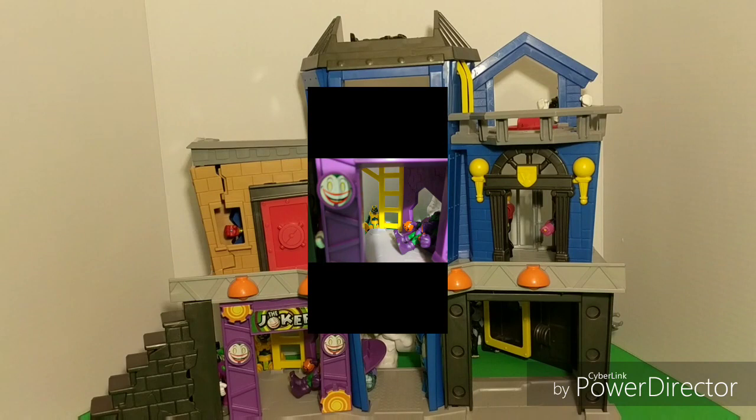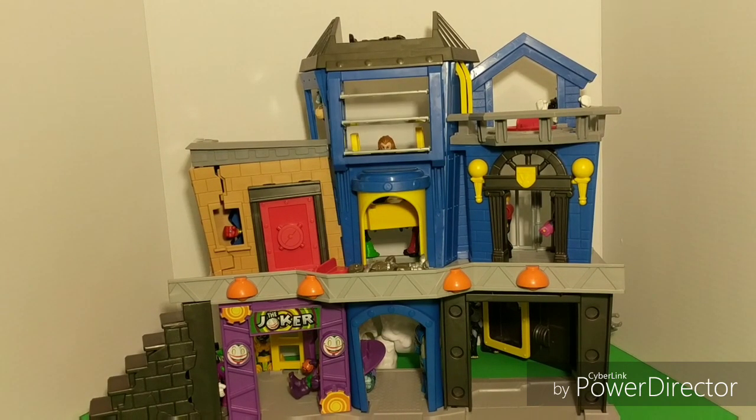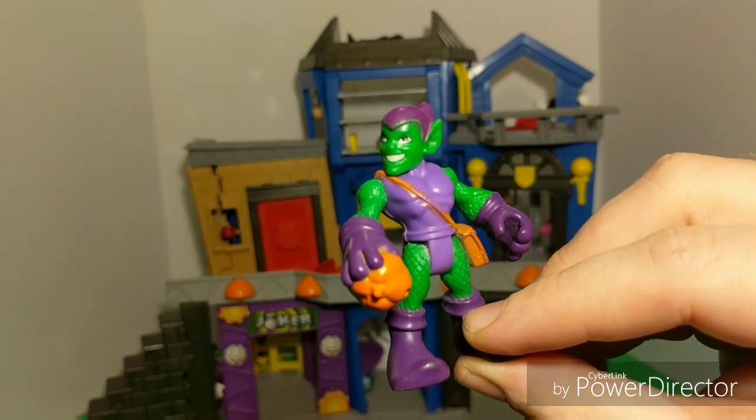And who's this guy holding the pumpkin? Can you see him down there? Lying down and sitting down? He's in the Joker area. He must be causing trouble. Good thing we found you. No more trouble for you, Goblin.